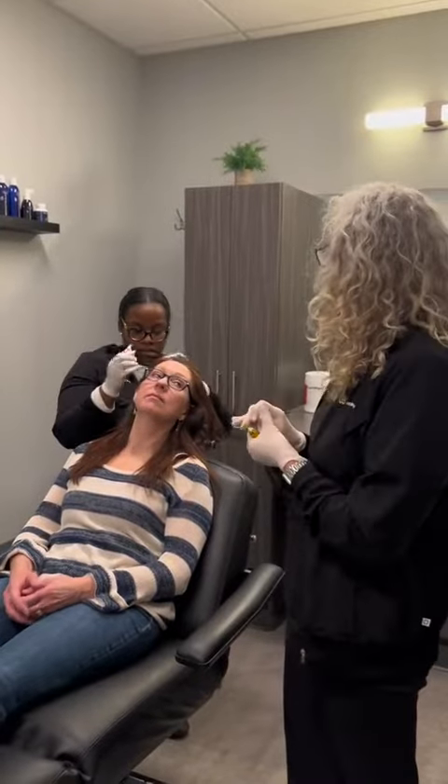Growth factors help to prolong or lengthen the growing cycle of the hair follicle. About 45 minutes, and you're all done.